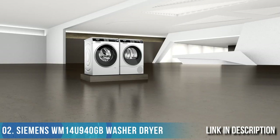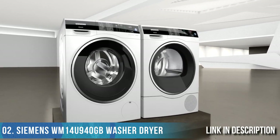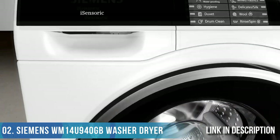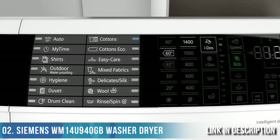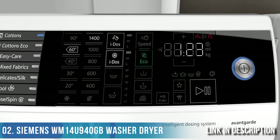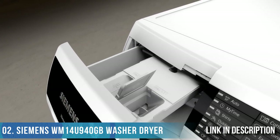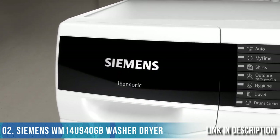Siemens presents Avant-Garde — the new laundry care appliances offer an overall harmonic appearance and outstanding design without compromises. Thanks to the beautifully crafted inclined control panel, the washing machine and dryer are more appealing and much more convenient to use. The new multi-touch display allows you to intuitively operate every feature with a touch of a finger. With iDos, the washing machine automatically determines the level of detergent for every washing cycle, for excellent results and minimum use of resources.